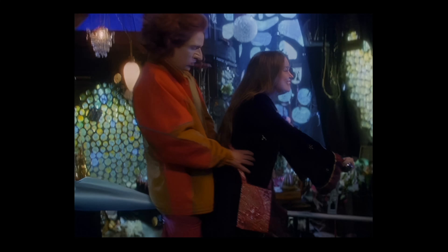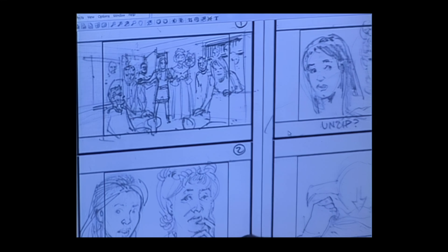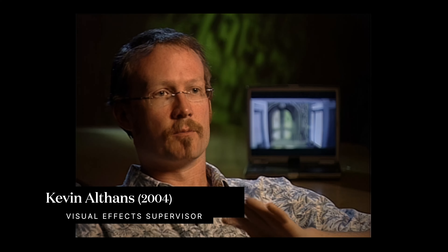Hi, I'm Kimberly J. Brown and I play the role of Marnie in Halloweentown. Hold on to your broomsticks, people, because this is the A through W of how to be a witch.